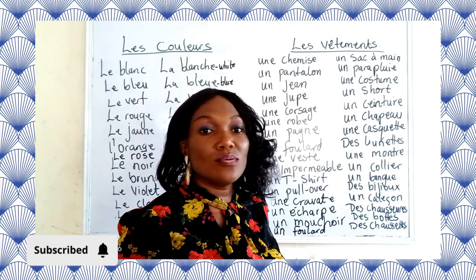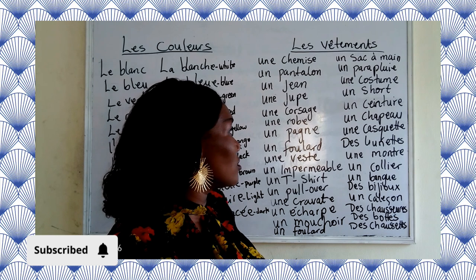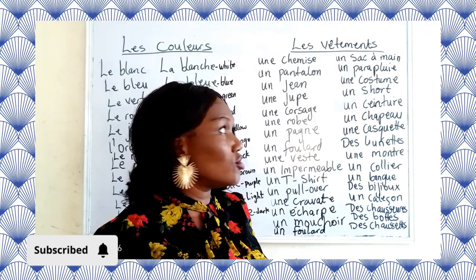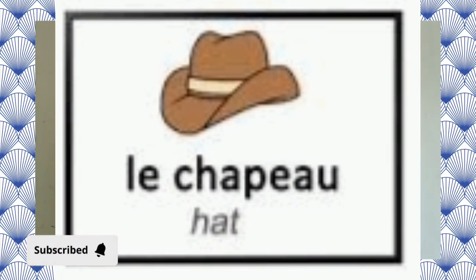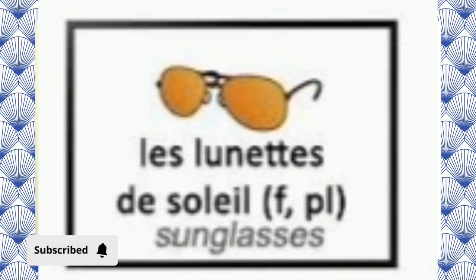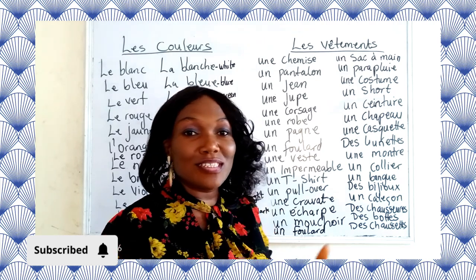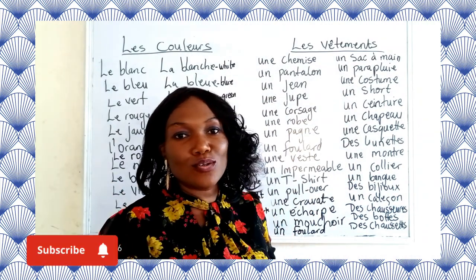We have un short — in French we still say 'short.' We have une ceinture — a belt. Then we have un chapeau — a hat; and une casquette — a face cap. Then we have des lunettes — glasses. We have two types: reading glasses or vision glasses, and also des lunettes de soleil — sunglasses.